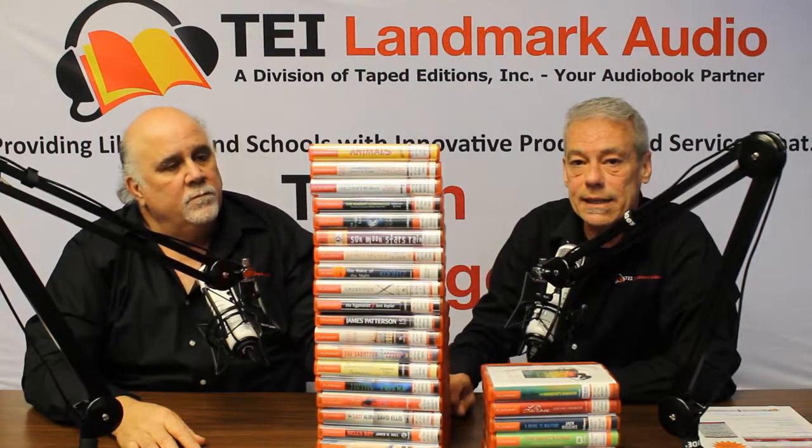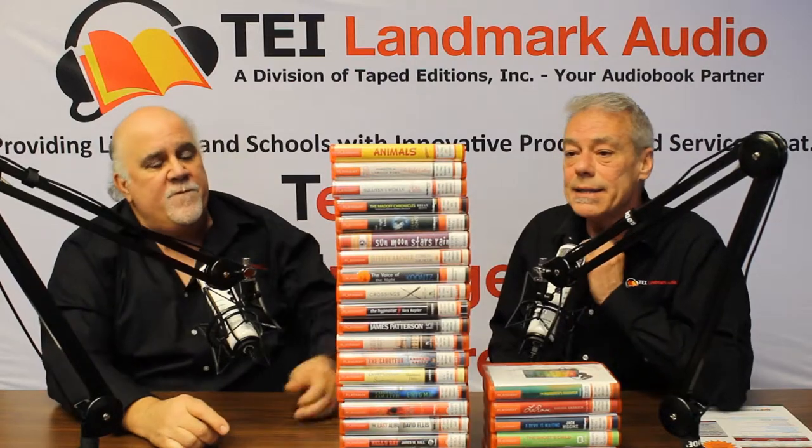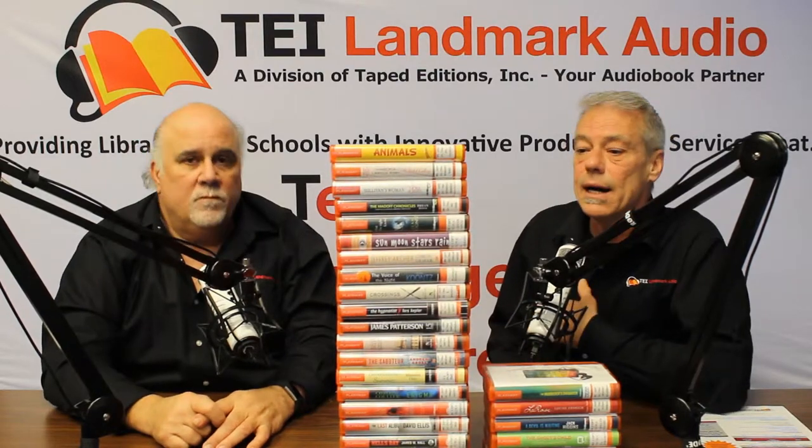It's the same process as with the CD audiobooks. If we have another copy of the same title, we'll ship that one out to you as a replacement at no charge. If we do not have that same title in-house any longer, we'll allow you the opportunity to select another title to replace the one that's malfunctioning at your library. And again, we're talking Dean Koontz, Nora Roberts, James Patterson, Catherine Coulter — all of the big names, all the New York Times bestsellers, but at a significantly reduced price.